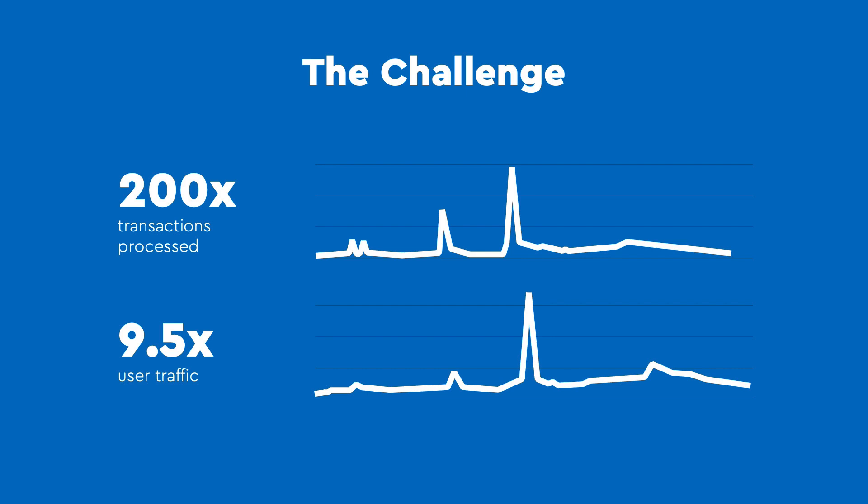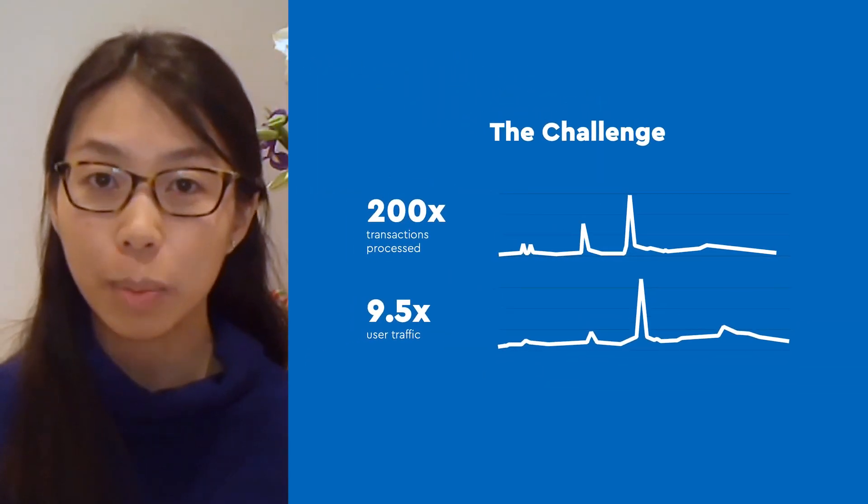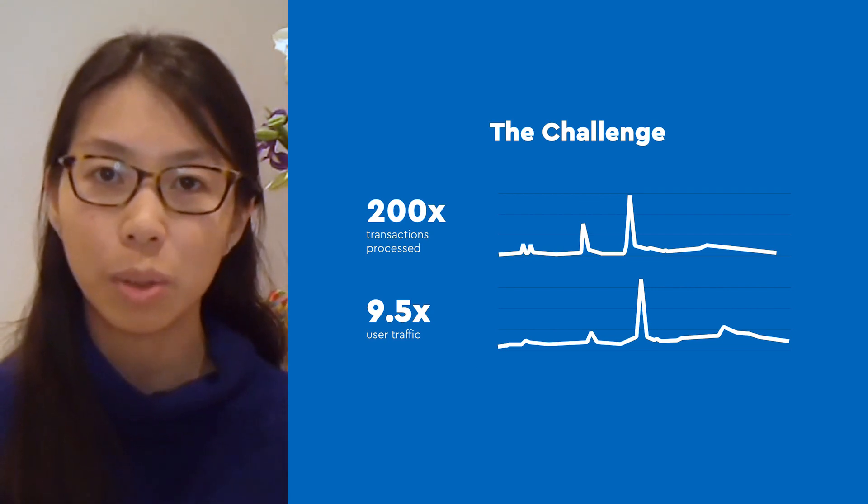The traffic patterns are extremely spiky, with regular product launches and sales events driving customers to the site all at the same time. This diagram shows our typical traffic patterns on one of our busiest sales days, and every year the number of visitors to the site keeps growing. Now imagine trying to tackle all of that spikiness and year-on-year growth with an on-premise monolith tied to back-end systems with limited scale.